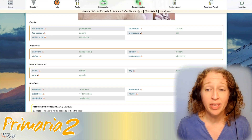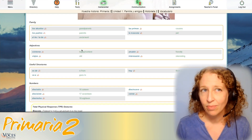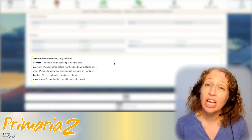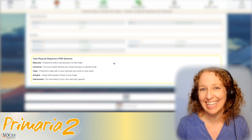Primaria Dos consists of nine units, each with its own mini stories and longer stories. The small stories all have their own vocabulary pages where you can hear native speakers read the audio, as well as get total physical response gestures for you and your students. These gestures help our brains tie the meaning of the word to movement and help students understand things more quickly.